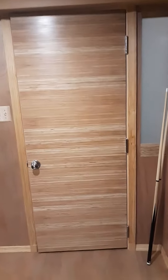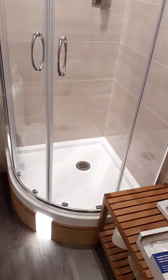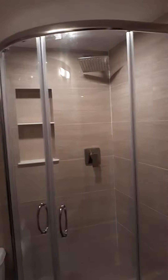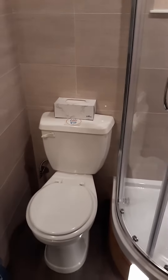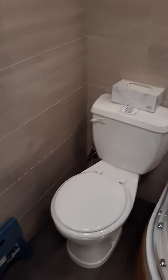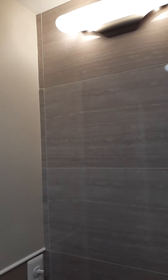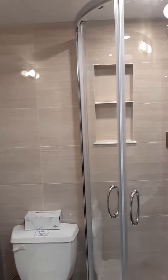25 square feet full bathroom. The shower is 31 inches wide and 24 inches deep. The overall bathroom space is 5 feet 6 inches deep by 4 feet 6 inches wide.